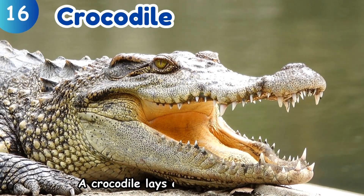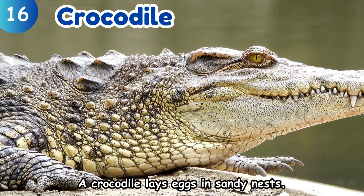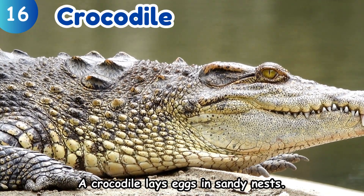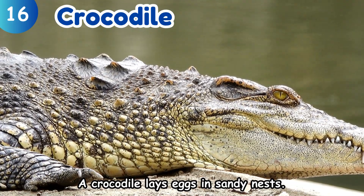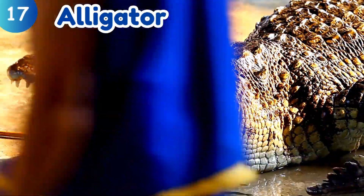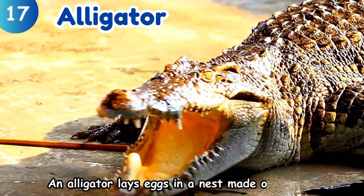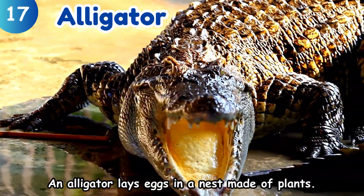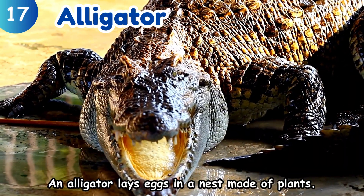Crocodile. A crocodile lays eggs in sandy nests. Alligator. An alligator lays eggs in a nest made of plants.